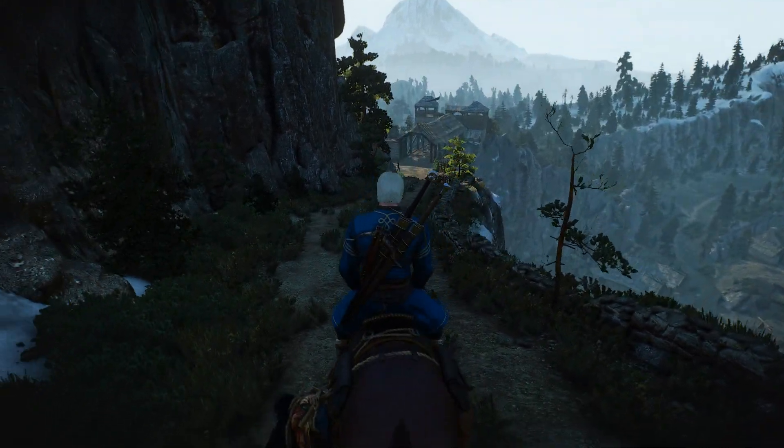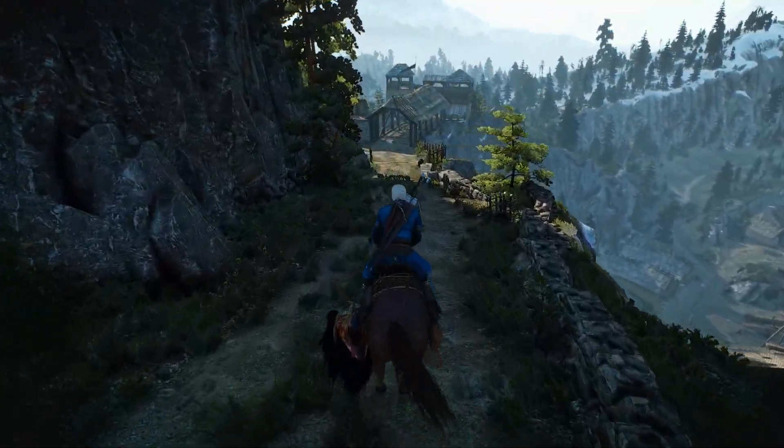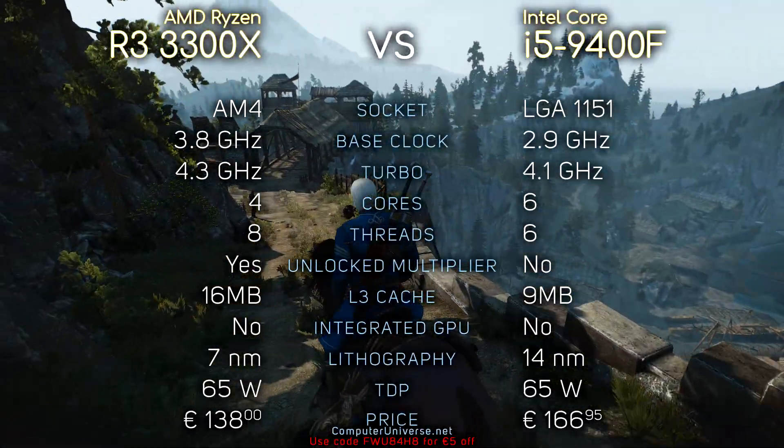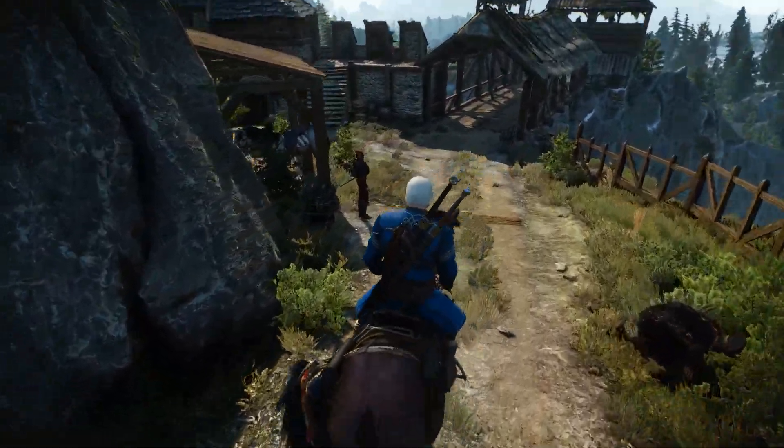Hey, what's up guys, Hughes here. Today we are going to compare Ryzen 3 3100 with 3300X and i5 9400F. Here you can see their specifications if you're interested, and without further ado, let's see the benchmarks.